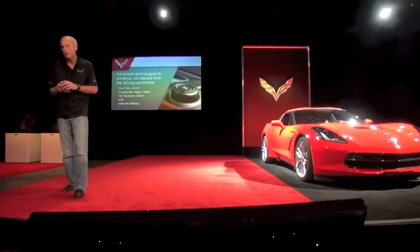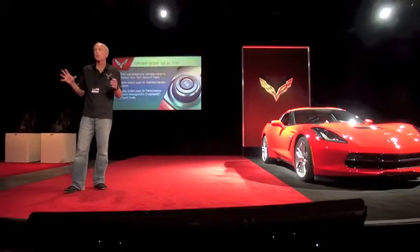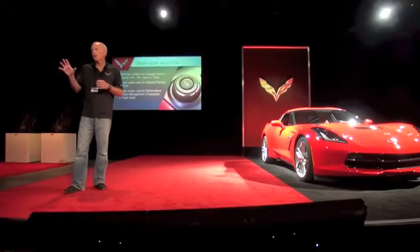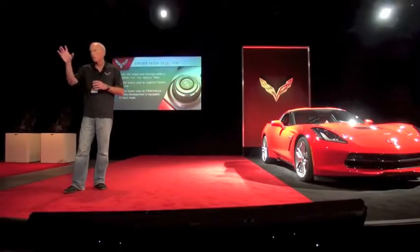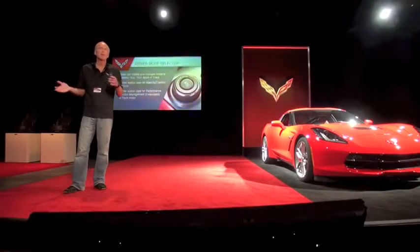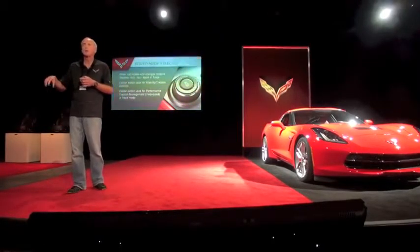The driver mode selector: if you look in a lot of new cars, there are so many different controls for different subsystems of the car that it gets to be fairly elaborate to set up the vehicle the way you want. People have rows of buttons switching things on and off. We wanted to make this car, even though it's extremely sophisticated, very easy to use.